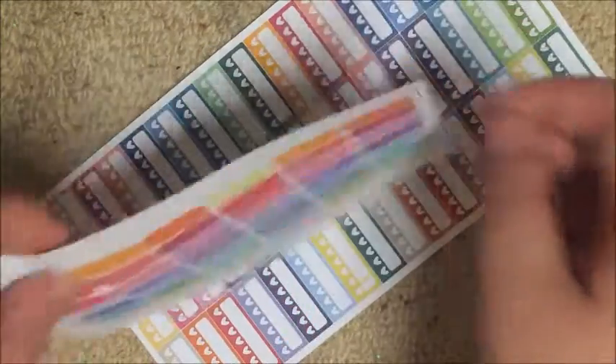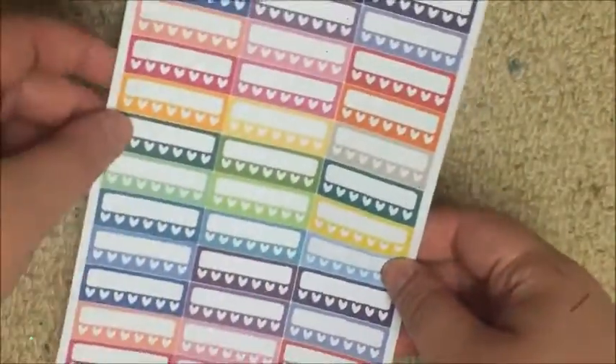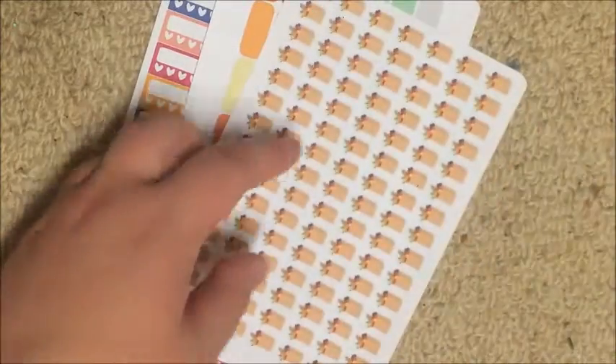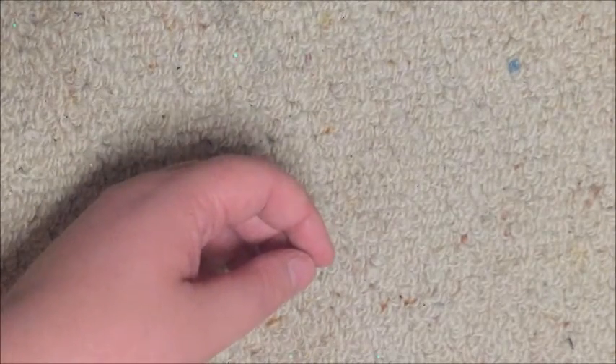These will be nice for birthdays and things. Then I got some habit trackers because I didn't have any, and hers was a big sheet. I've had issues with Made by Alyssa stickers before, but my recent purchases have been much better — so thanks Alyssa for fixing up those issues.